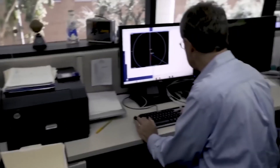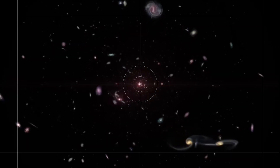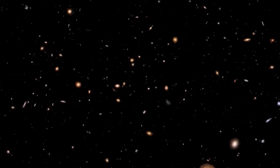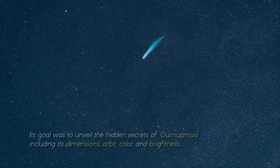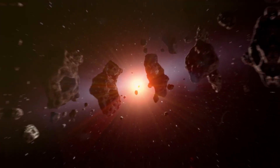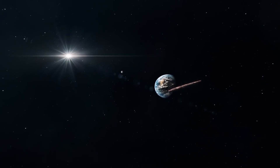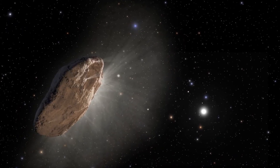When it comes to maximizing time and unraveling the enigmas of the universe, NASA stands out as a consummate master in its tireless quest to shed light on the mysterious features of Oumuamua. The James Webb Telescope arrived as a formidable astronomical instrument, ready to embark on a journey of precise measurements and research with unwavering determination. Its goal was to unveil the hidden secrets of Oumuamua, including its dimensions, orbit, color, and brightness. Every minute detail etched into its surface became of paramount importance. With the combined efforts of NASA and the telescope, the stage was set to uncover the extraordinary truth hidden in Oumuamua.